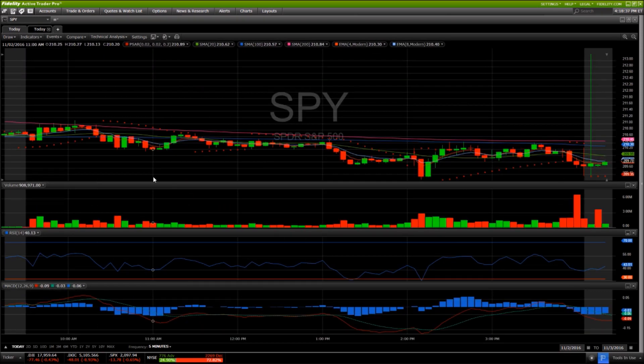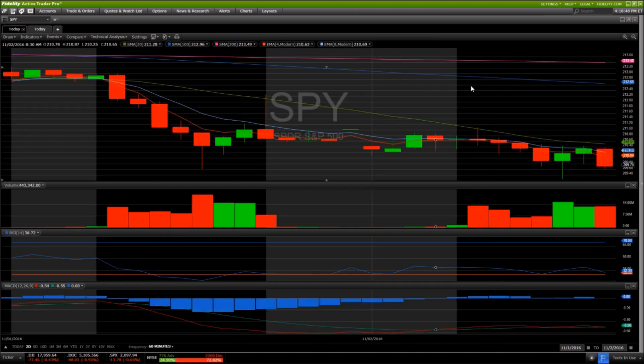Bears are in full control until they prove otherwise. People looking for bulls — okay, we pulled back significantly, time to start looking bullish — no, it's not time to look bullish until we get signals. Signal number one for me will be the hourly 20-period moving average becoming support; then we can start to look for a short-term bounce. Two days left in the week, a wild start to November — the past two days certainly favoring the bears. I'll see you tomorrow.